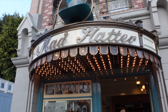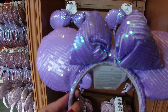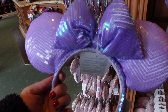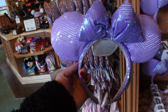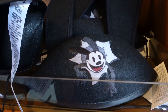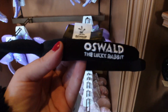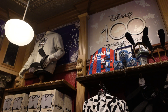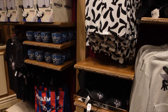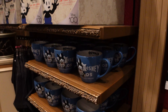Let's head into the Mad Hatter because I want to see some of the newer ears they got in. They did get these in a few days ago — they're so pretty. I actually really like these. They're $34.99. They also have the Oswald ones, and a headband too. I like the embroidery on the side — Oswald the Lucky Rabbit. This is my first time seeing the Oswald merch in person and it's pretty cool. I'm so glad he's finally having a moment here. It seems like people really do like the merch.